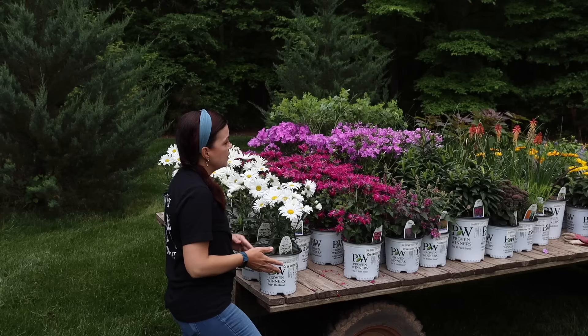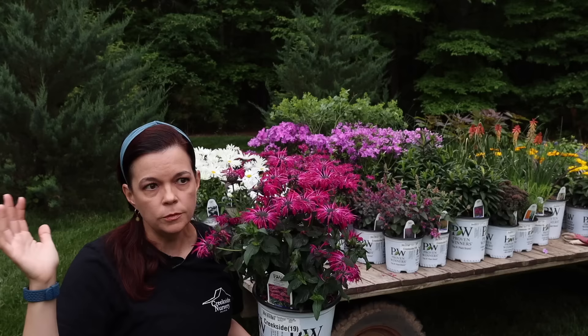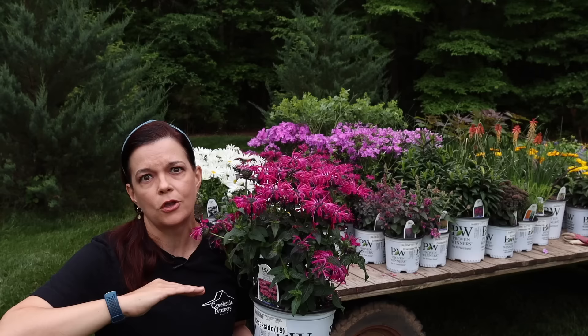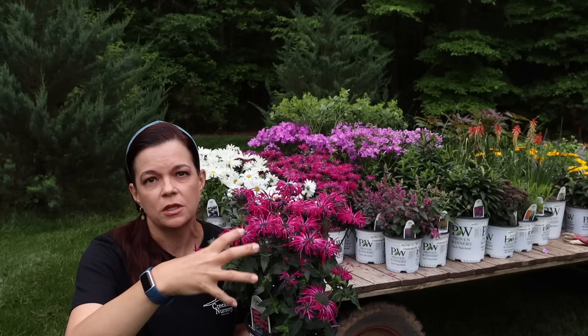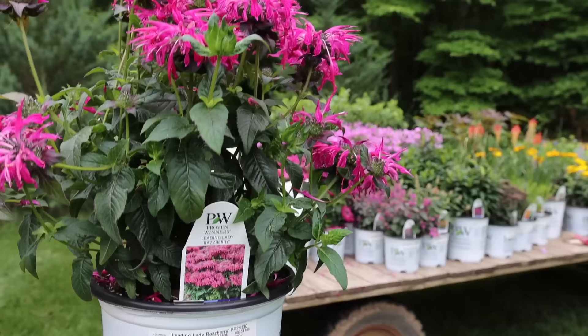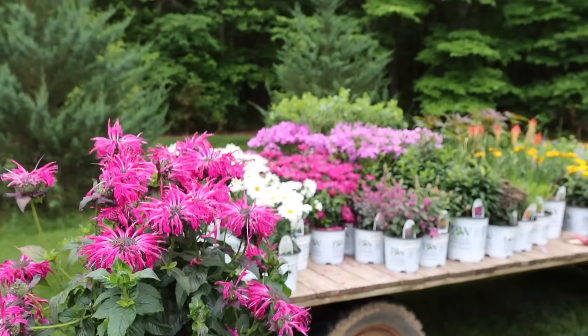Another one of my absolute favorites is the monarda — bee balm. Bee balm historically is a very old plant; our grandmothers had it in their gardens. But those older varieties would get tall, flop in summer thunderstorms, and could be quite invasive with runners. We love them because hummingbirds and pollinators love them and they have gorgeous flowers. Meet Leading Lady Raspberry — the series is Leading Lady, and raspberry is that stunning intense fuchsia color.